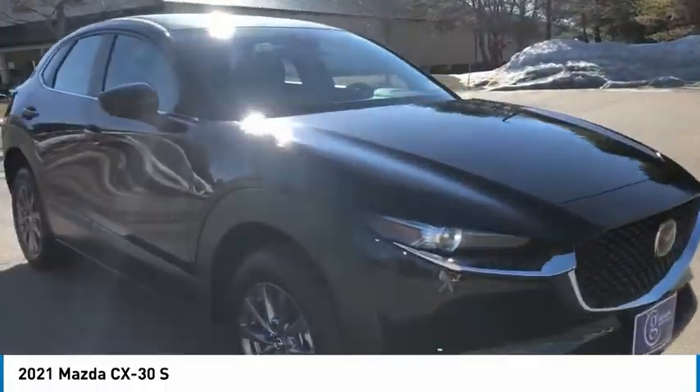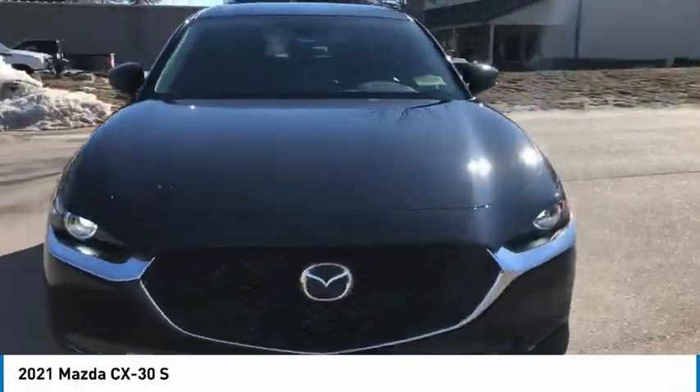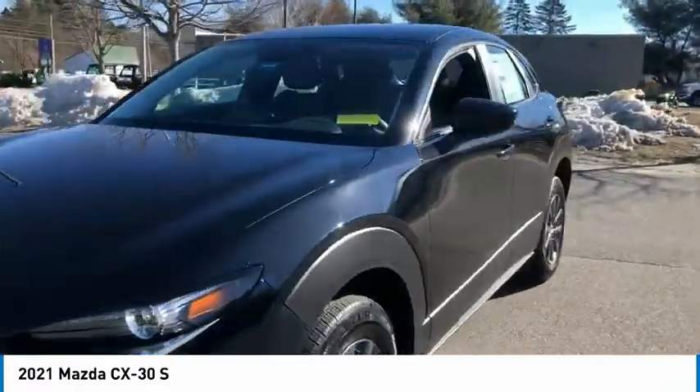Front-wheel independent suspension, rain-sensing wipers, four-wheel disc brakes. Come take a test drive today!